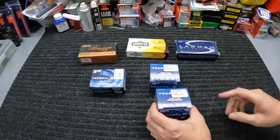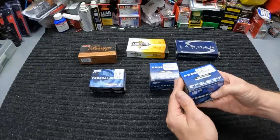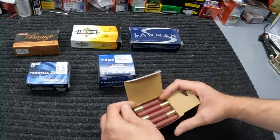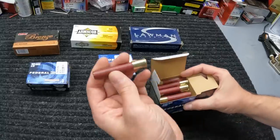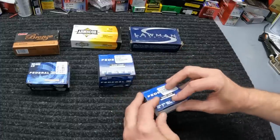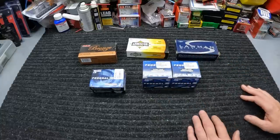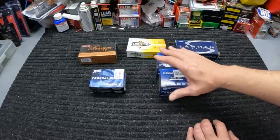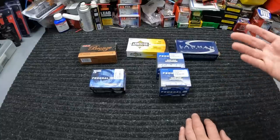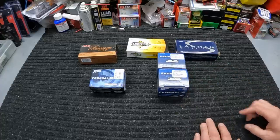Something else I was pretty glad to see was some 410 — actually some 3-inch 410 number 6 shot, the Federal Game Load High Brass. This is $18.99 for 25 rounds. Good 410 for $18.99 ain't the most terrible price right now, so I grabbed two boxes of that. They also had that triple-ought buck in there, but $11.99 for five rounds — I'm just going to hold off on that. I do have a couple boxes of that anyway, and I just got the 3-inch number 6 stuff.